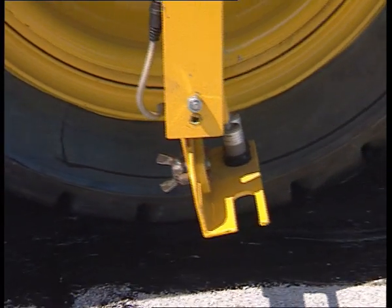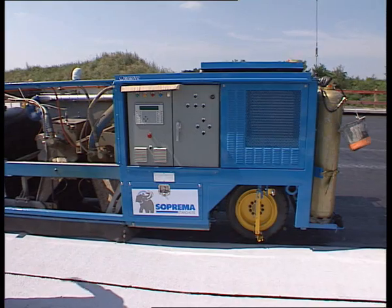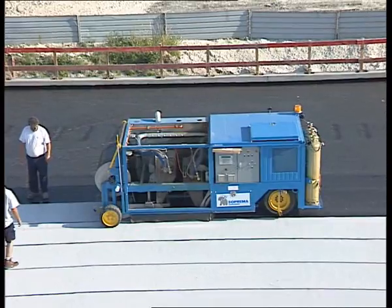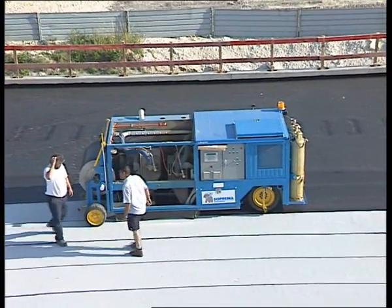A self-guidance system allows MACADEN to move forward automatically and independently. A second hot air nozzle welds the membrane uniformly and at a constant temperature.